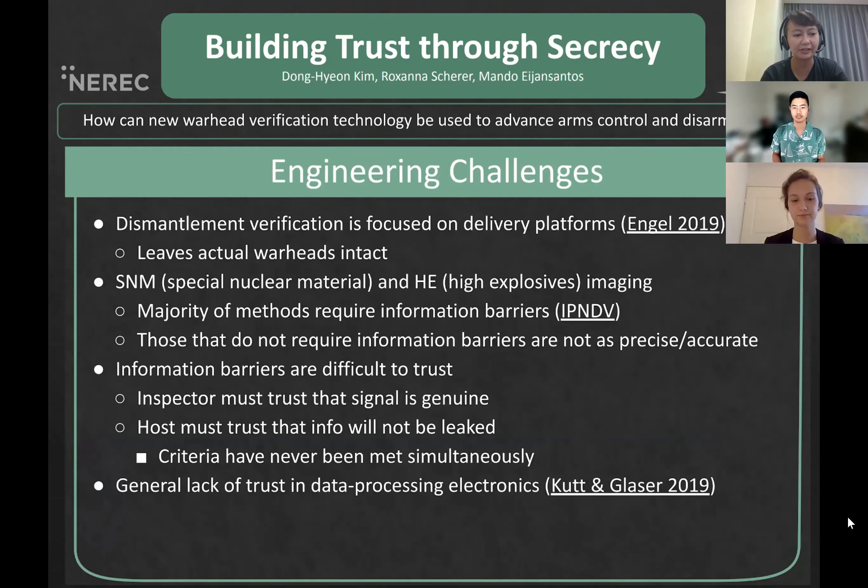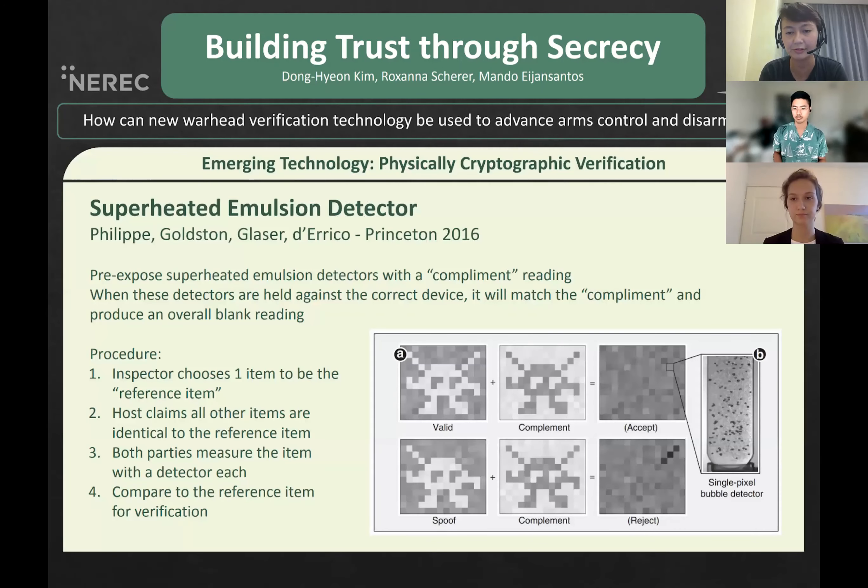In terms of engineering challenges, information barriers are used to allow dismantlement verification without letting the inspector learn about the host weapon design. However, the inspector must trust that the signal passing through the barrier is genuine, and the host must trust that the barrier will not leak their weapon design. These two conditions have never been simultaneously satisfied, but the shortcomings may be addressed by Physically Cryptographic Verification (CV). It can confirm that the fissile core of the nuclear warhead, or the pit, has been removed without measuring details of the pit design. Therefore, information barriers are not needed.